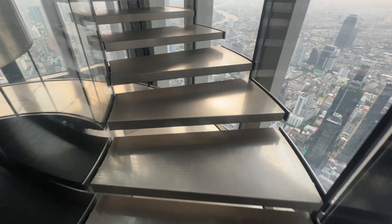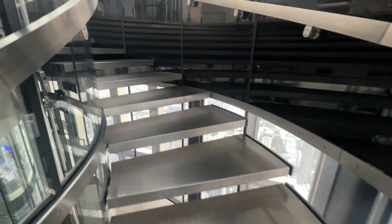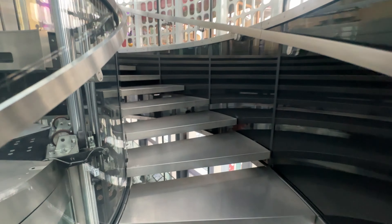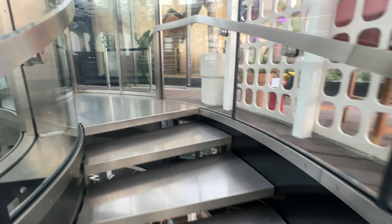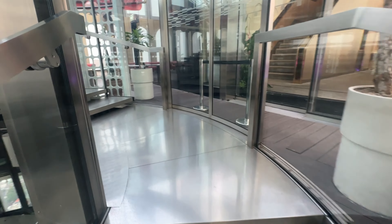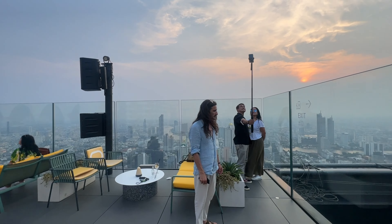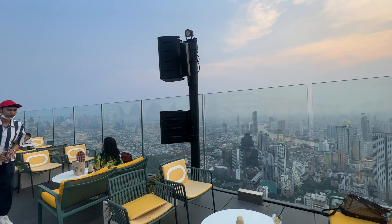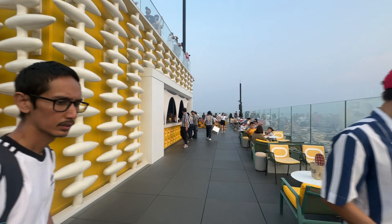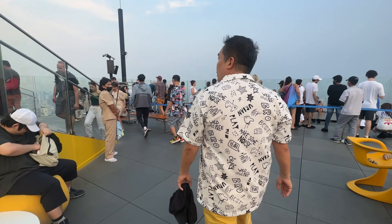Now, to experience some extra thrill and an even more exclusive experience, hum ja rahe hai 78th floor rooftop peh. Hum ne yaha staircase use kiya hai, aap elevator ka bhi use kar sakte ho. Wow — the 78th floor offers a more intimate and serene atmosphere. Yaha aapko stylish lounge area milta hai, perfect for relaxing and soaking in the views without the hustle and bustle of the lower floors. It's like having your own private piece of the sky.